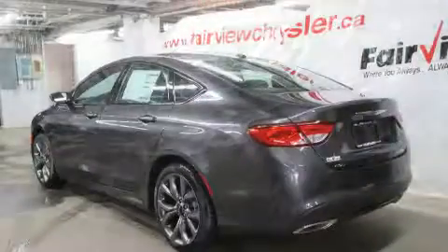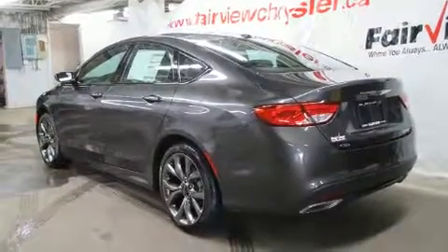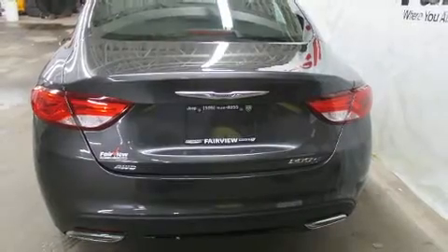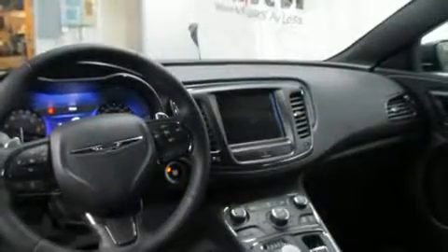With high-intensity discharge headlights illuminating your path, you'll always appreciate maximum visibility. Chrysler also prioritized safety and security.